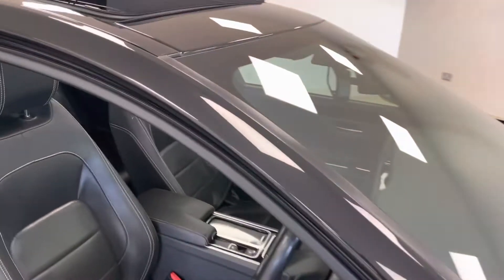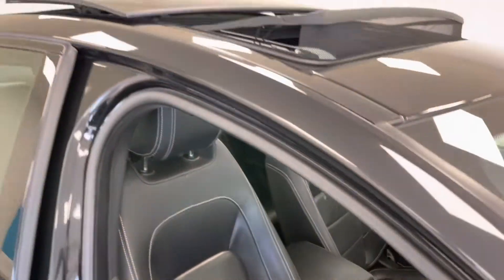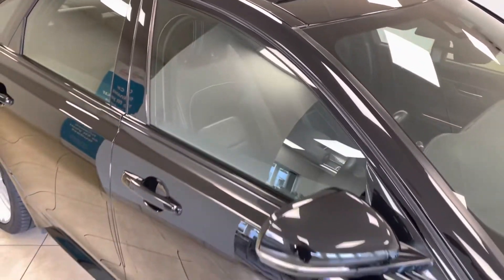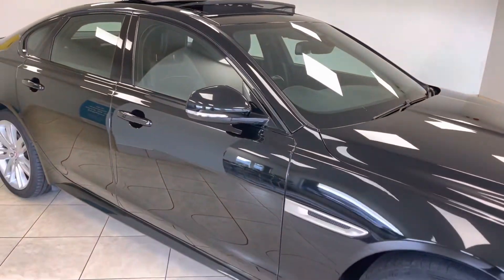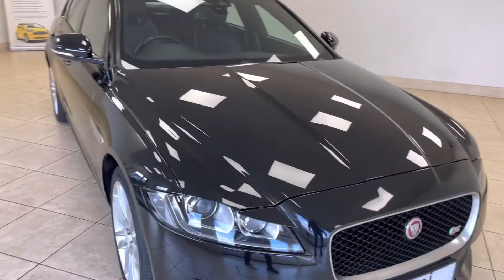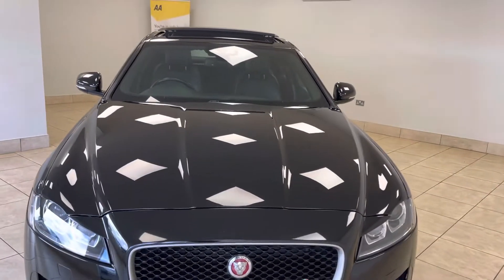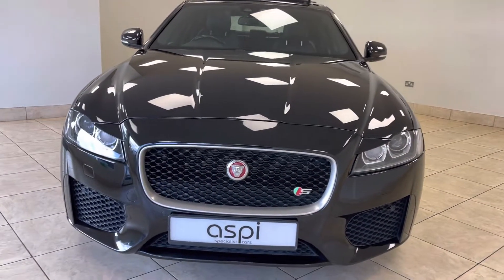Full details of this car's exceptional specification can be found directly on our website, www.aspicars.com. All of our cars are fully prepared to an industry-leading standard, both mechanically and cosmetically, and this wonderful Jaguar XFS will be no exception.